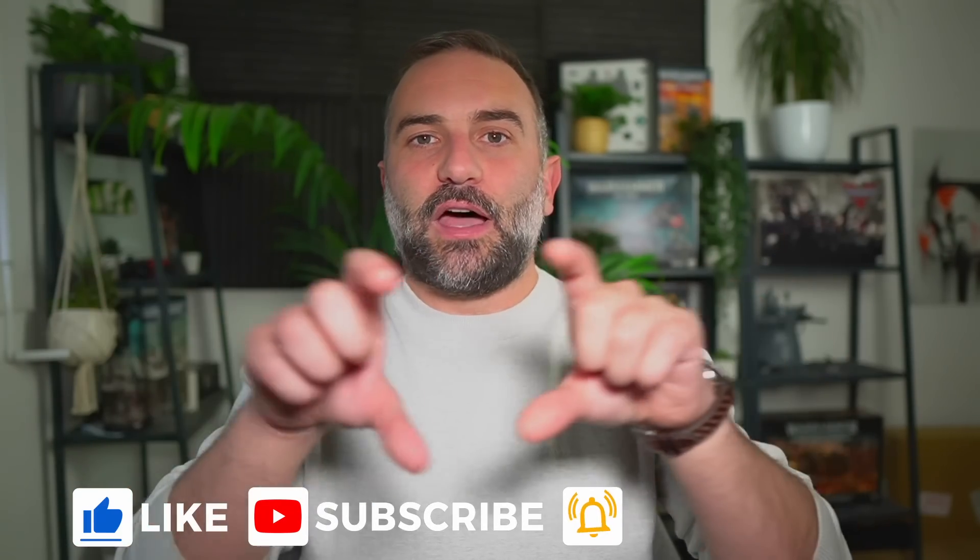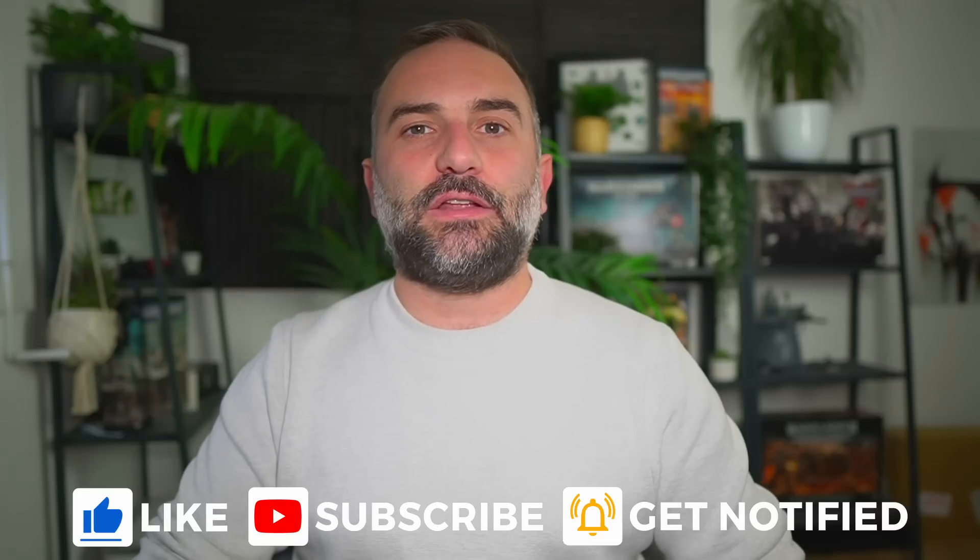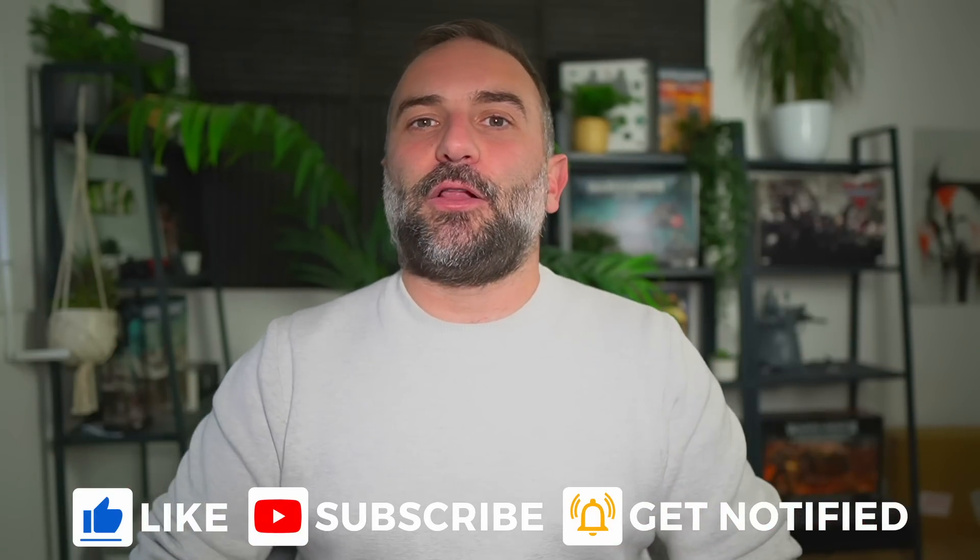Thanks for watching the video, I hope you enjoyed it. You know what to do — there are all those nice little buttons underneath the video, click those to make the video pop in the algorithm. If you really enjoyed the channel, there are plenty of links to support it down in the video description. Thank you all for watching and I'll see you in the next one next week. Bye!